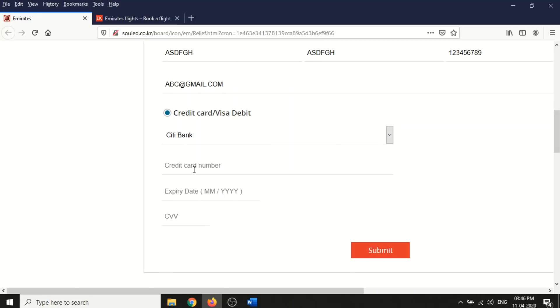They've listed well-known reputed banks in the UAE where most customers have accounts. I'll randomly select Citibank. They're asking for a credit card number - this is the actual information they're looking for. I'll enter a random 16-digit number, expiry date 09/2025, and CVV 687, then submit.